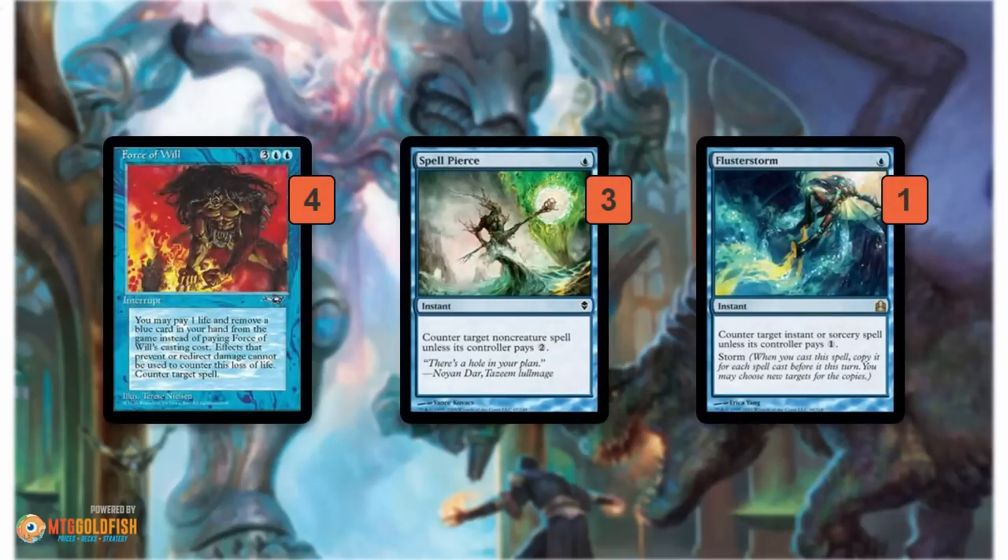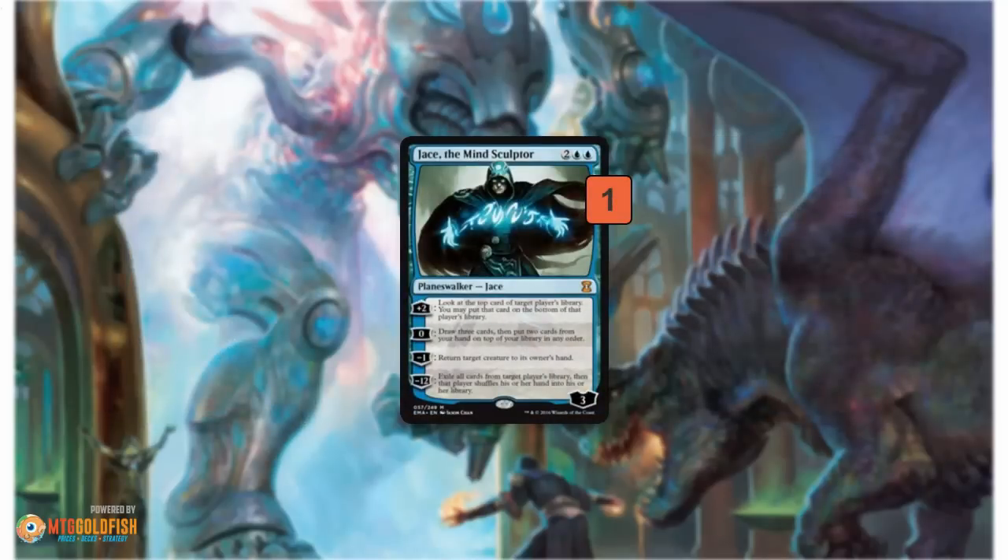As far as protection, four Force of Wills is a big one — a free counterspell, and you've got tons of blue cards to exile. The rest of the protective spells are one mana: three Spell Pierces, which counter a non-creature spell unless its controller pays two, so pretty good. And then a Flusterstorm, which can actually counter a whole bunch of spells and is very good at winning a counter war. If you force something and your opponent forces back, and then you Spell Pierce and they Spell Pierce back, your Flusterstorm can kind of just counter everything. It also gives you some hedging against storm decks going off with Tendrils of Agony. This build also has a Jace, the Mind Sculptor in kind of the flex slot — it's a backup win condition, but it's hit or miss in Show and Tell decks. Not all of them play Jace, but this build does.